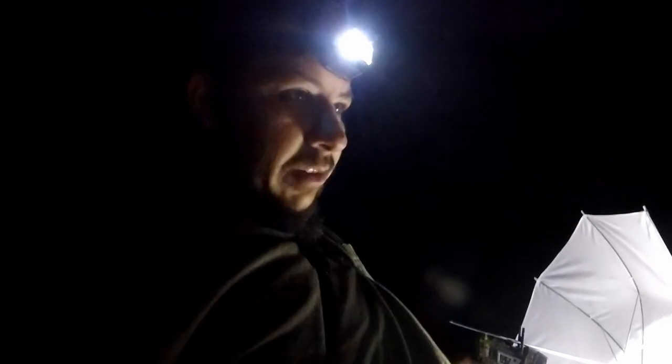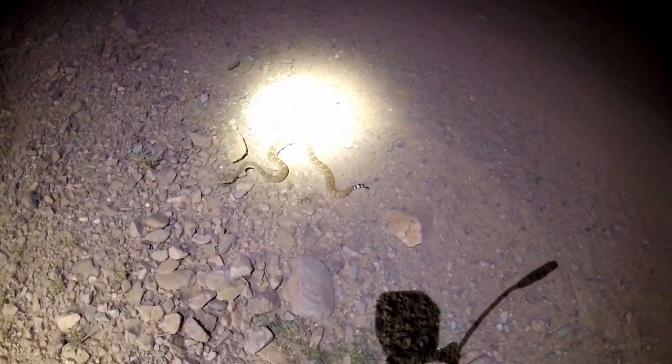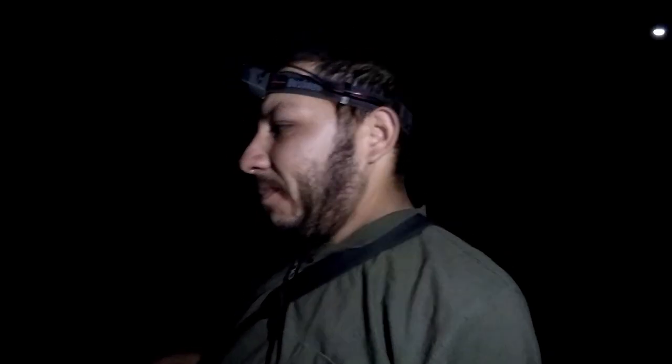Alright, we found our second western diamondback of the night — he's a real pretty one. Look at those dark colors, this one's really pretty. He's a little smaller but his pattern's really prominent, he's really good looking. I can't wait to get some photos of him, then we're going to go ahead and let him on his way.